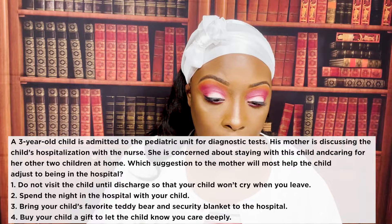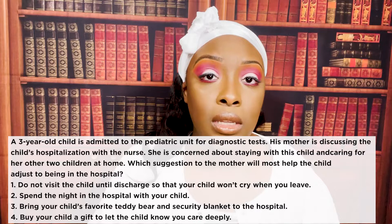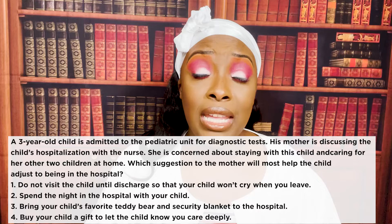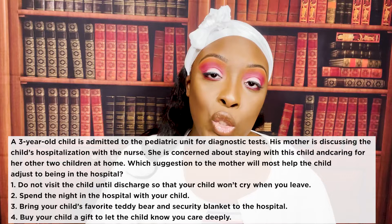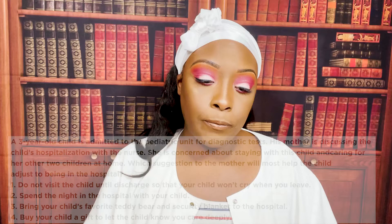Buying the child a gift — this is a three-year-old, not a teenager. A three-year-old watches mom all the time. They're still struggling with separation anxiety, especially during scary moments like being hospitalized. Buying them a toy really won't be as meaningful as bringing in the toy they already know, are familiar with, and have memories of — to make them feel secure.